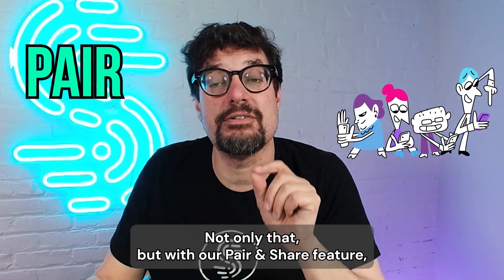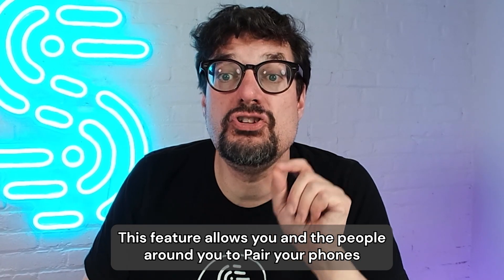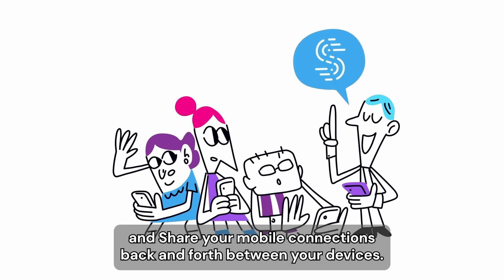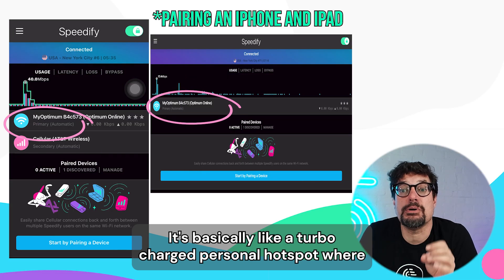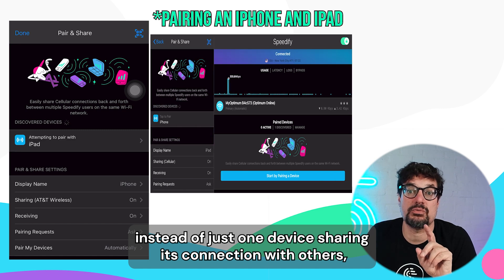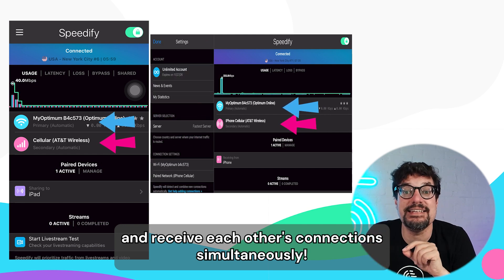Not only that, but with our Pair and Share feature, you can get an extra boost from your friends' mobile connections. This feature allows you and the people around you to pair your phones and share your mobile connections back and forth between your devices. This creates a stronger, faster connection for all of you. It's basically like a turbocharged personal hotspot where, instead of just one device sharing its connection with others, once paired, all the devices can share and receive each other's connections simultaneously.